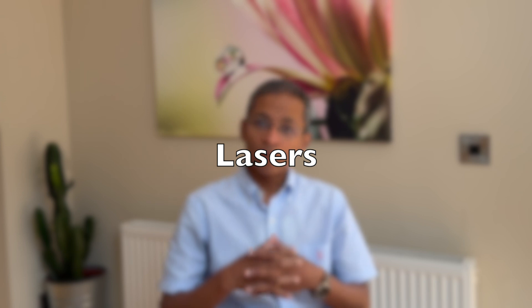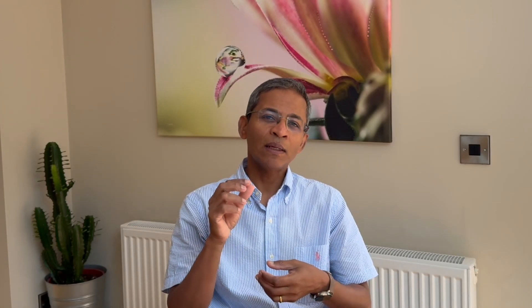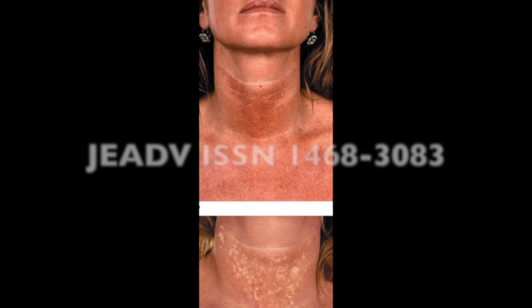Laser treatment can also be helpful. Vascular lasers target the dilated blood vessels and therefore reduce the redness — examples include pulsed dye laser and KTP laser. Fractional lasers can help with the overall skin texture and pigmentation. Treatment results can vary and a combination of approaches may be required. Lasers can also cause post-inflammatory depigmentation or hyperpigmentation, so they should be used with care, particularly in those with darker skin.